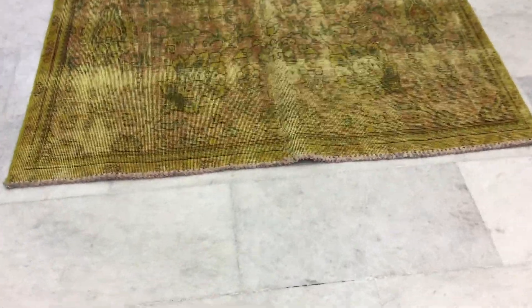This is Vintage Carpet 17773. It's a Persian handmade carpet in a very beautiful yellow tone.